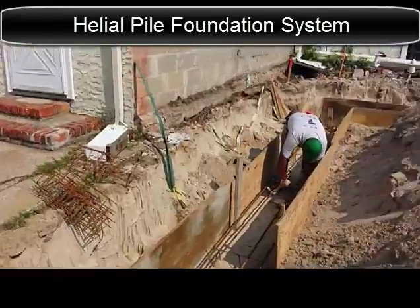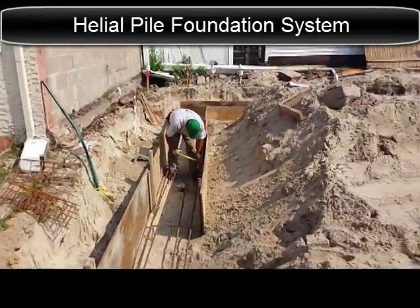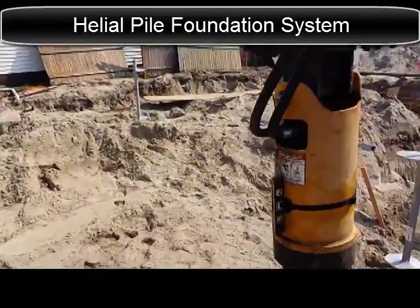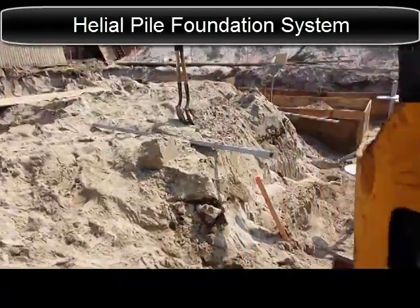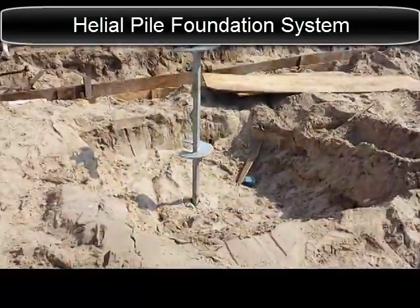As you can see, 13 piles were installed on this project. We went to an approximate depth of about 19 feet. The last three piles are going down, one in the middle as well.